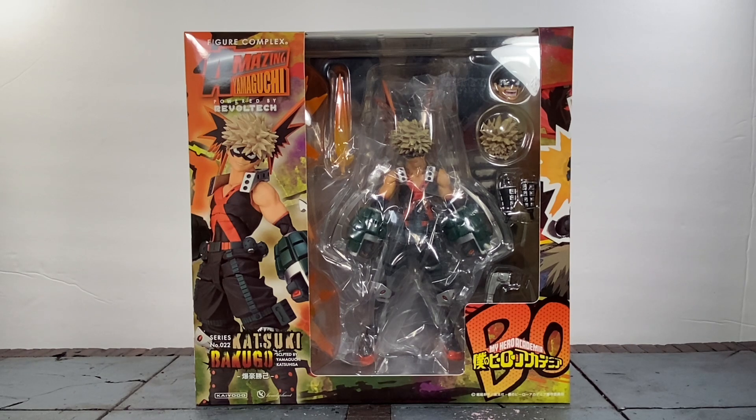What's up guys, it's your boy Ace aka Animated Heroes here back with another action figure review. This time it's one I've been waiting on since the promo images went up — and honestly it didn't feel like it took long for this figure to come out. We're going to be taking a look at the Amazing Yamaguchi powered by Revoltech My Hero Academia Bakugo Katsuki — or Katsuki Bakugo — but we all know him as Lord Explosion Murder.